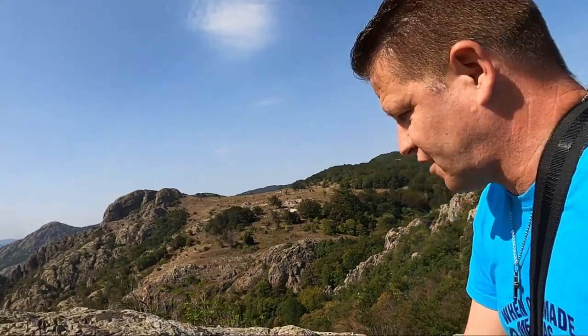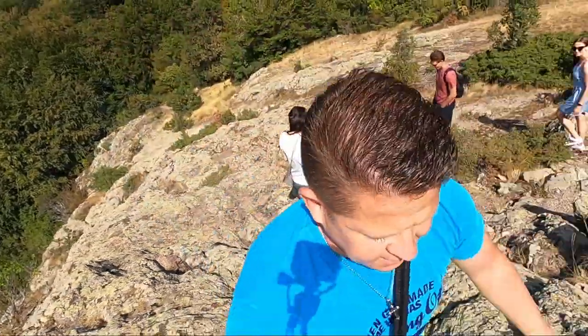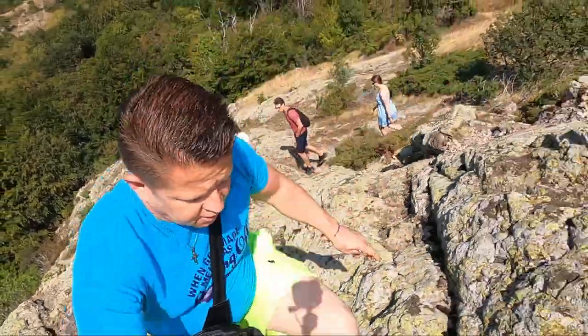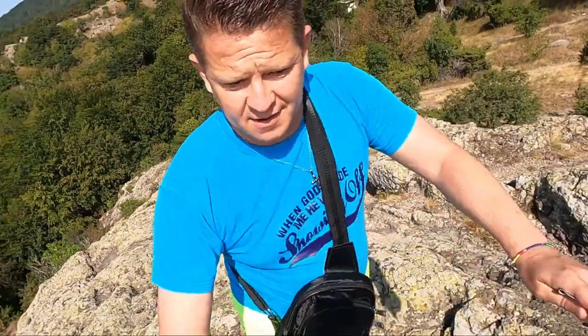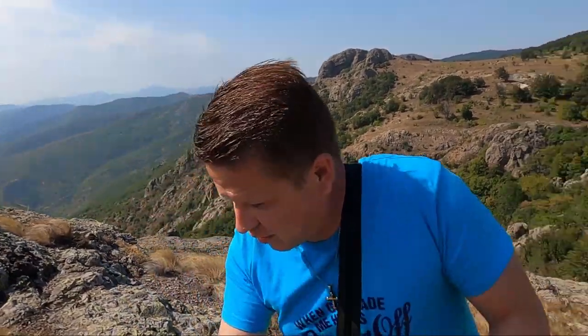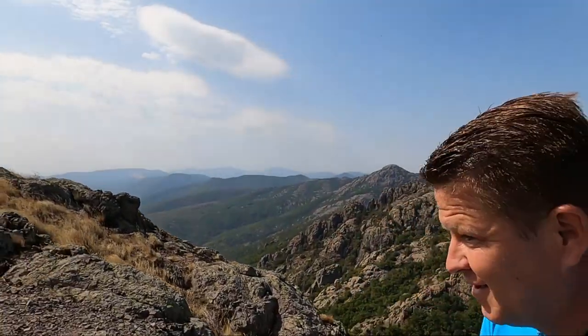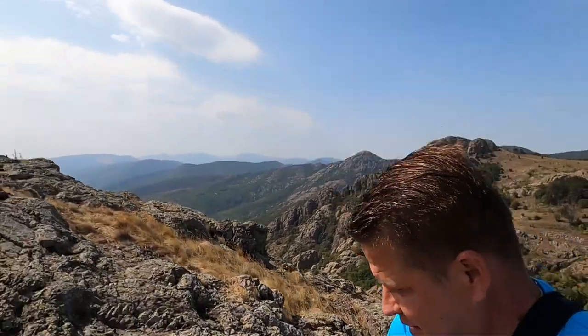Gotta watch my feet as I go. Just getting up here as quick as I can, up to the top. You can see the scenery behind me there — unbelievable. I'm going to climb up a bit more. Nearly at the top.